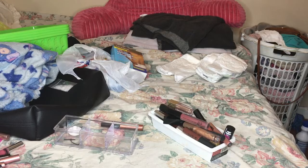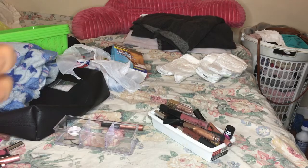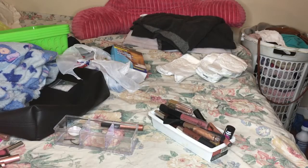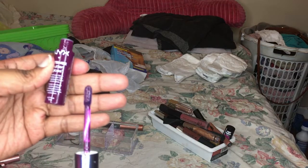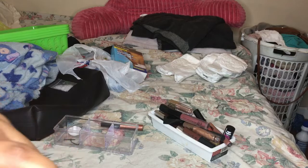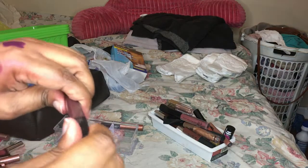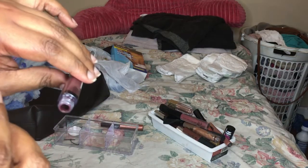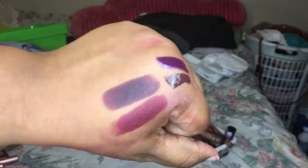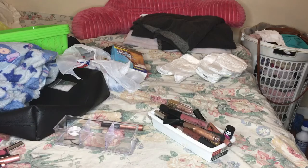The last two I have are NYX products. This is the NYX Intense Butter Gloss - I've actually been looking for this one - and it's in the color Black Cherry. It feels similar to the other lipstick I was talking about keeping. They're definitely fall colors, and I just got that one so I am going to keep this one. They're both lip glosses and they're very pretty - dark lips all the way.